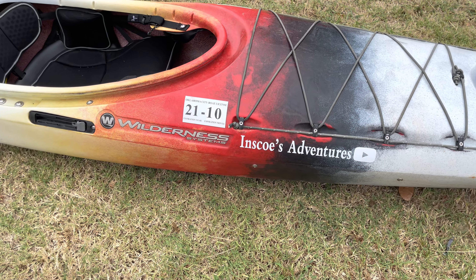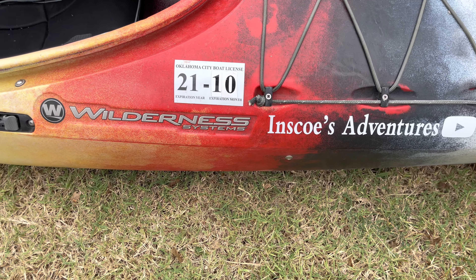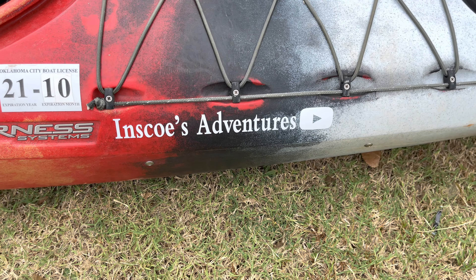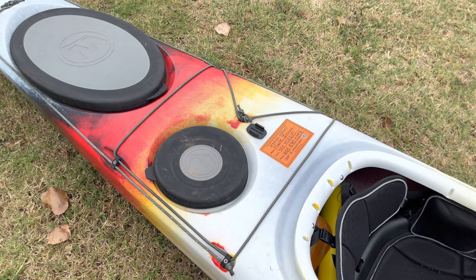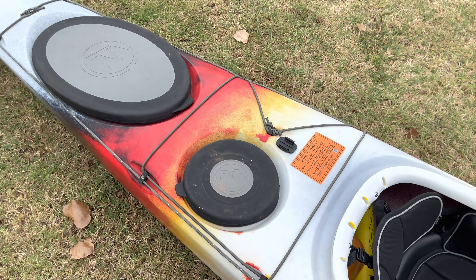Now let's go over to the Wilderness Systems Tempest 170. This boat right here is a completely different beast. After about a year of kayaking, I'll talk about why when I go out paddling I take this one instead of the Dagger. Let's talk about the disadvantages of this boat first.